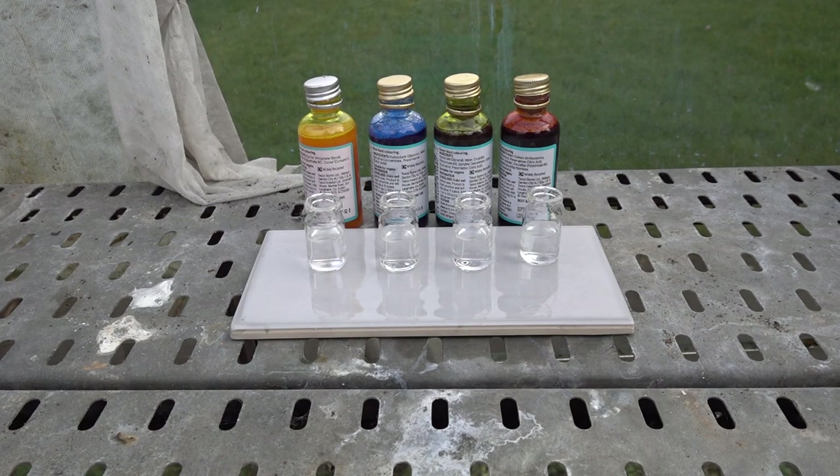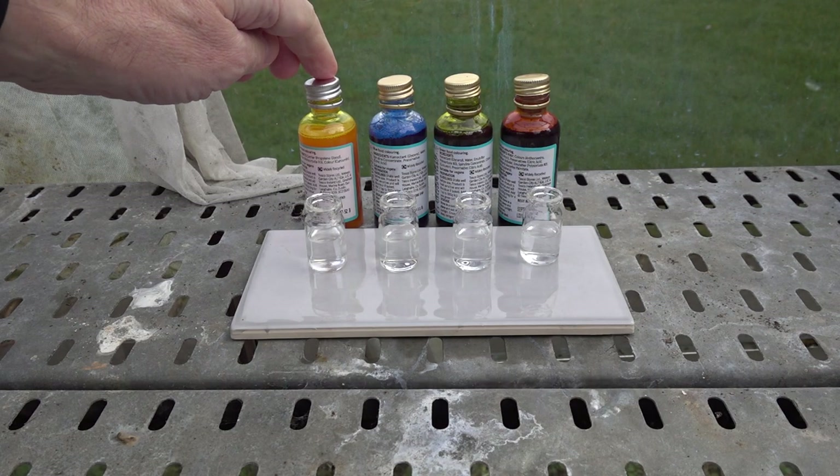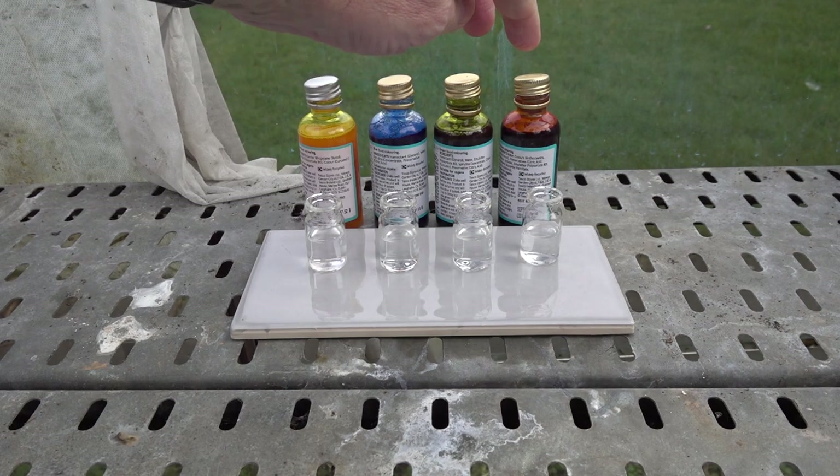Chemistry in the greenhouse. Here are four food colours obtained from a popular supermarket in the UK. We've got yellow, blue, green and red.